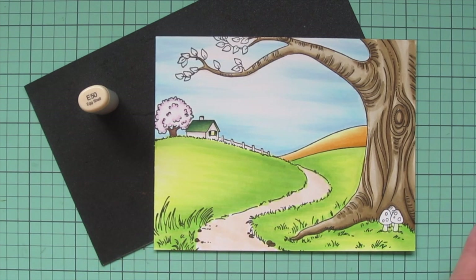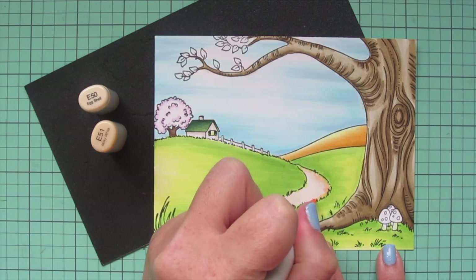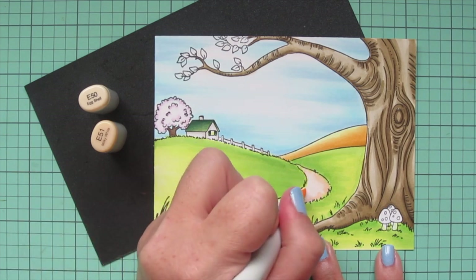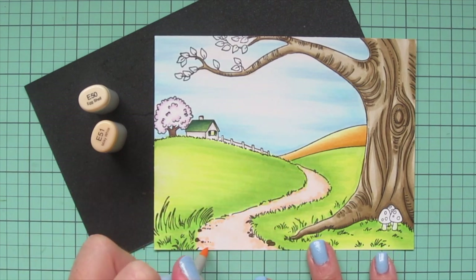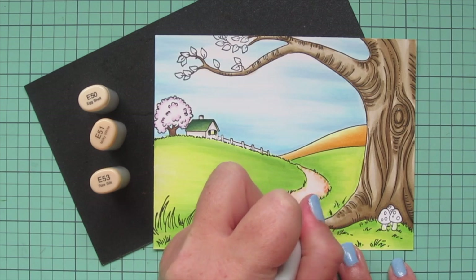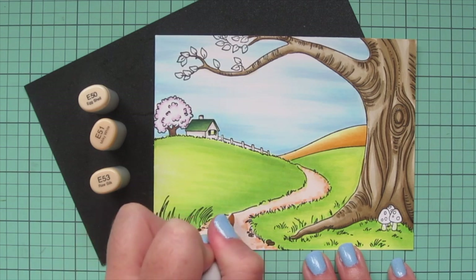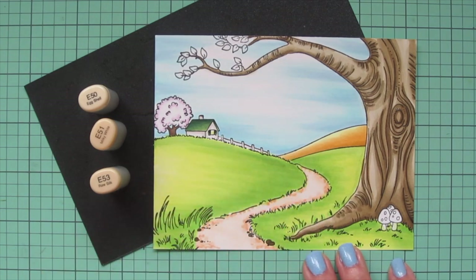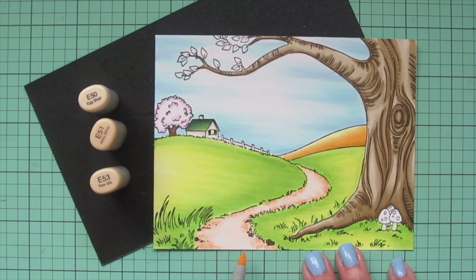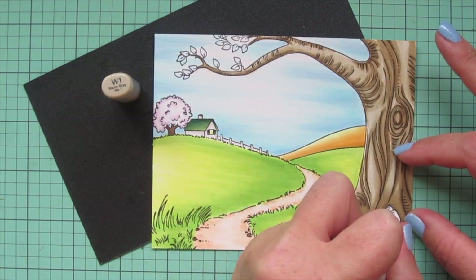I colored the rest of the pathway with E50 as the base tone, quickly filling that in. Then I added detail by pulling in E51, doing a little stippling on the edges — creating a dotted look that suggests pebbles or sandy edges along the pathway for a rougher texture. I also added E53 and did the same on both left and right sides of the pathway. Once laid in, I went over it again with E50 to blend it out softly.